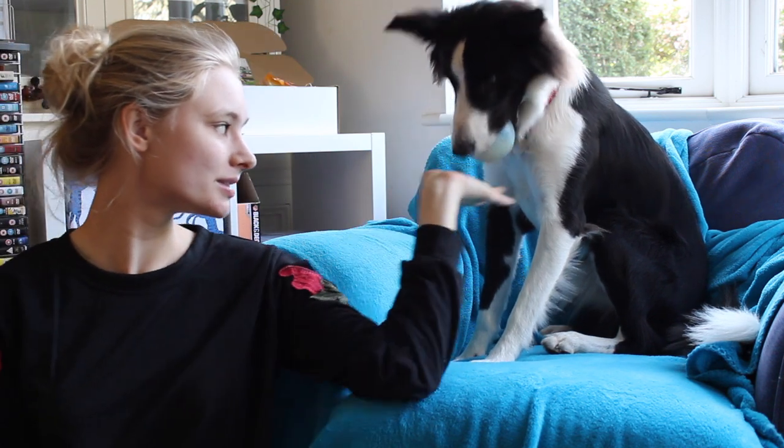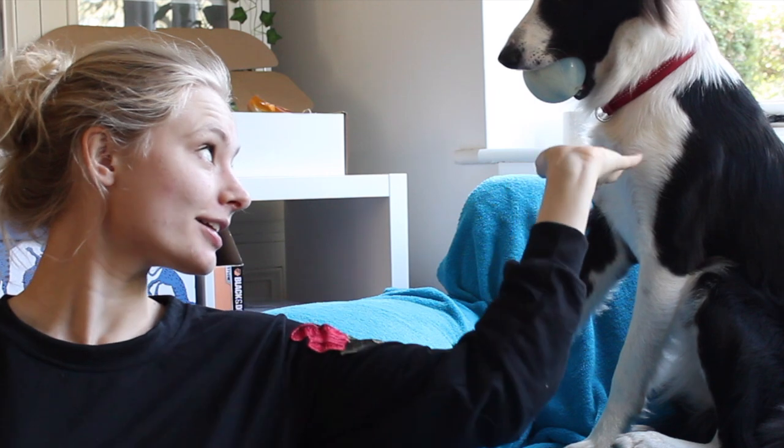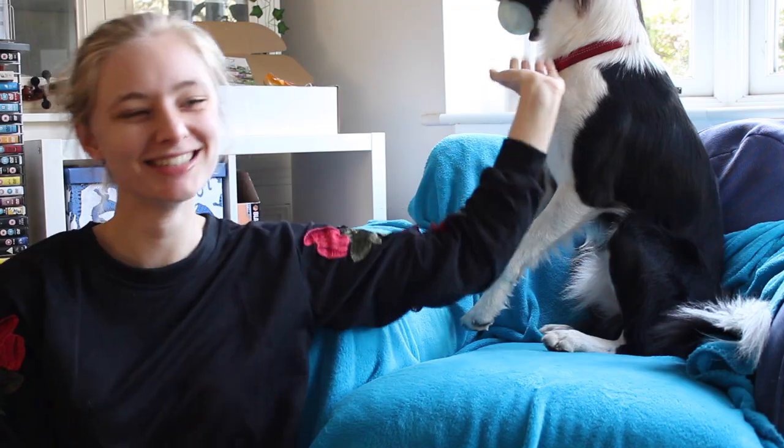Oh, you've got a ball with you. Can I have it? Can I have it? It's a resounding no, I think.